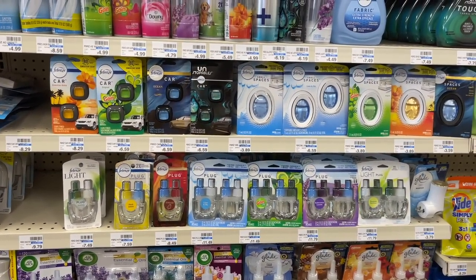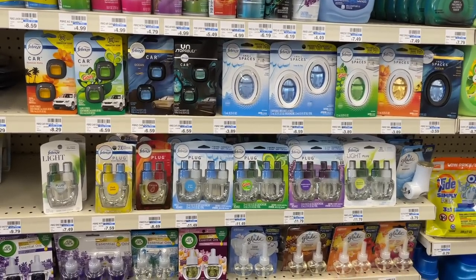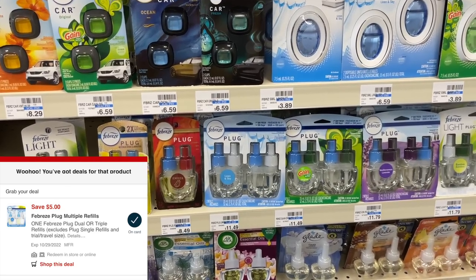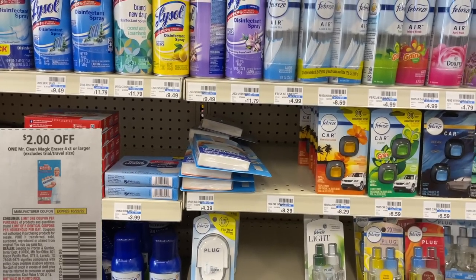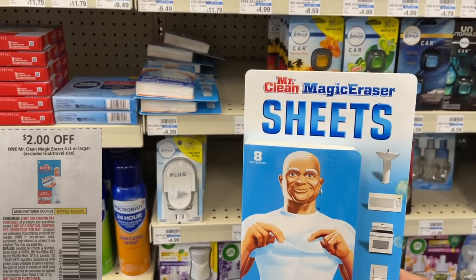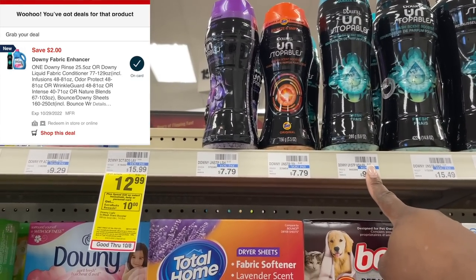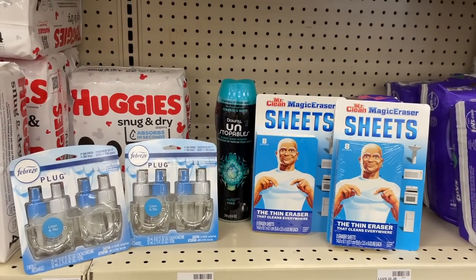Now let's get into our spend $30 get $10 deal. We're going to start with some Febreze dual plugs — the two-packs. These are pretty expensive in my store, but we have $5 coupons: a digital and a paper from the P&G. I'm going to grab two for $11.49, buy one get one 50%. Then I'll grab two Mr. Clean Magic Eraser sheets — the 8-count — with a $2 manufacturer coupon each. Finally, we're grabbing a $6.99 laundry product — the Unstoppables, 8.6 ounce, with a $2 digital coupon. These five items total $30.81, putting us in the clear to get back a $10 extra buck.